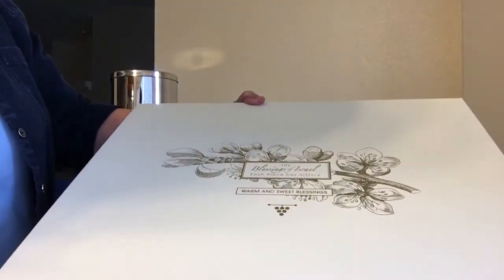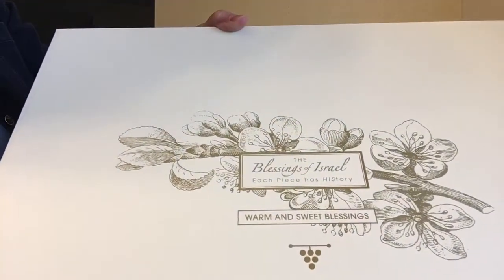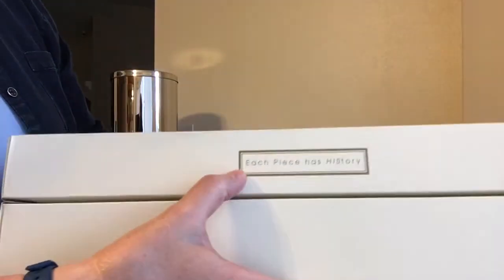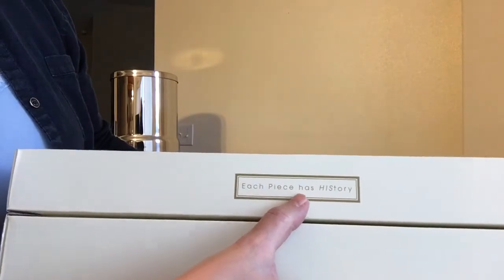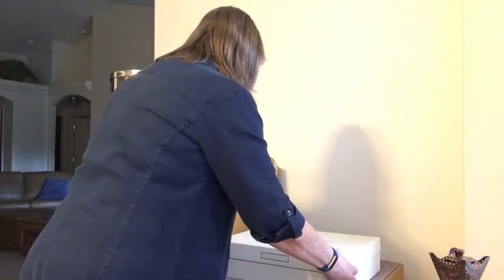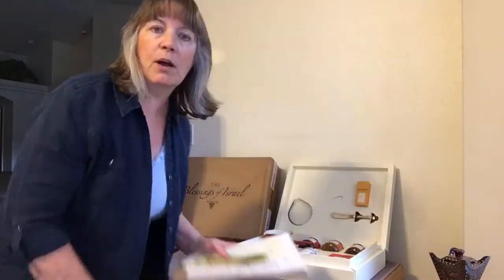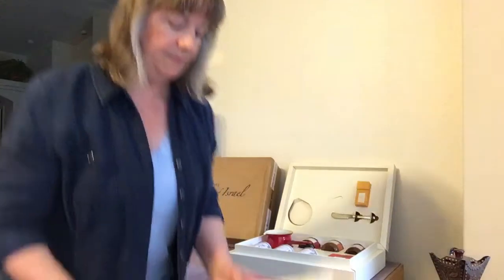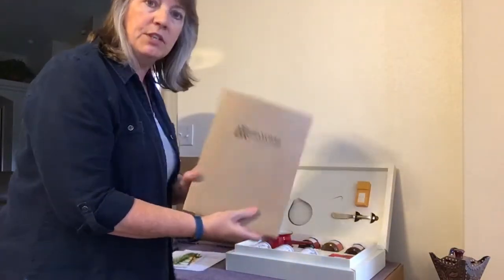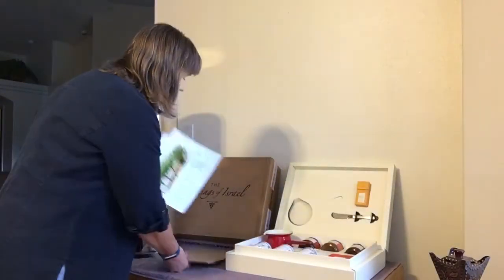It says 'The Blessings of Israel' right there, and it says 'Warm and Sweet Blessings' — that was even on the box. It also says 'Each piece has a history,' which is amazing because all the stuff in this box comes from the land of Israel. So really, really special to me. It comes from Hayavel Ministries — I'll tell you about them in a minute. They send you this folder that has all kinds of information about their ministry. If you don't know them, go to Hayavel.com and check them out — it's H-A-Y-O-V-E-L dot com.